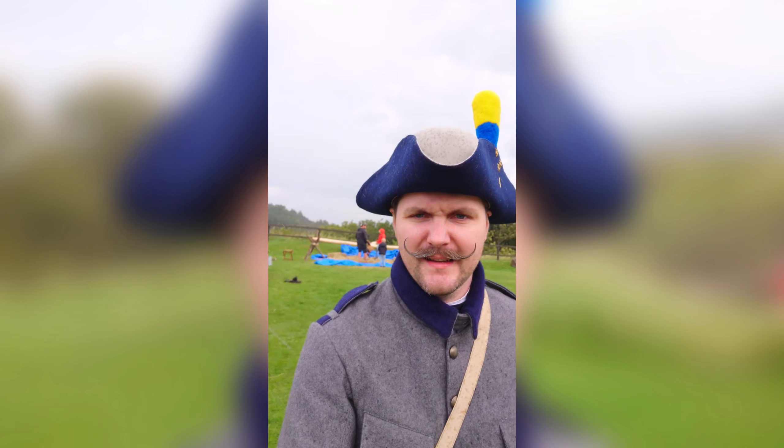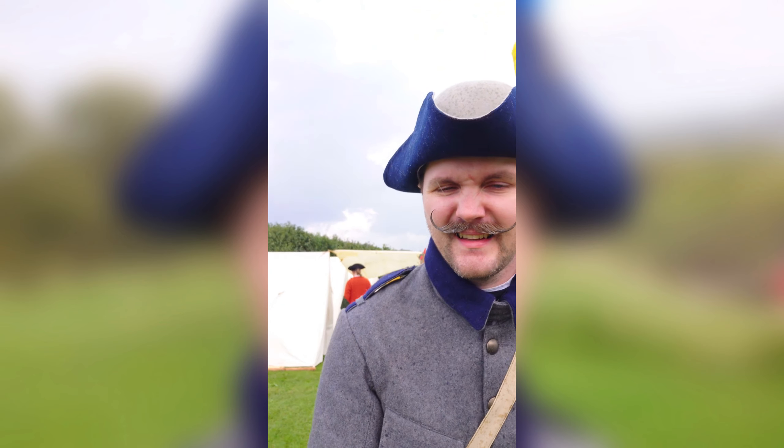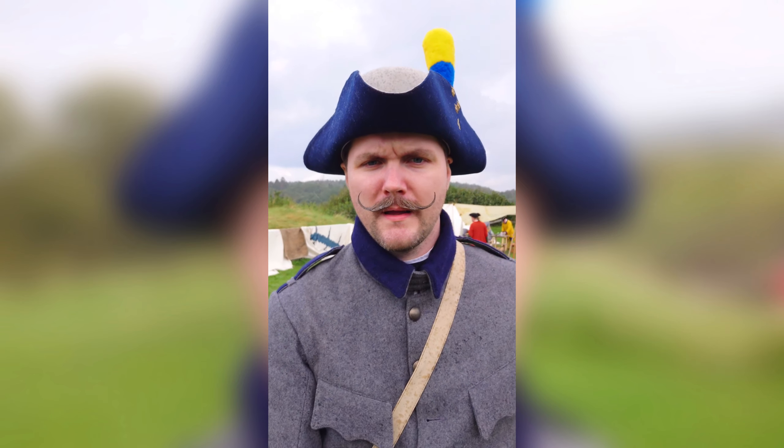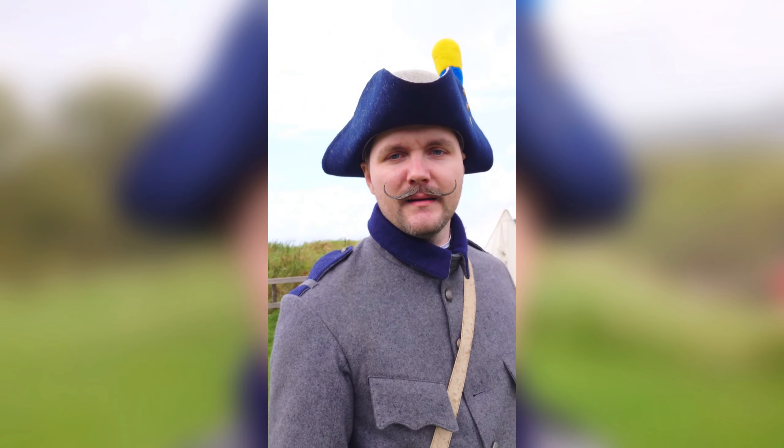As you might have noticed, I'm wearing a tricorn hat. However, I am not wearing a uniform from the Great Northern War. Instead, I'm wearing the Swedish 1910 uniform, but I thought I'd go ahead and wear that to blend in with a tricorn hat.